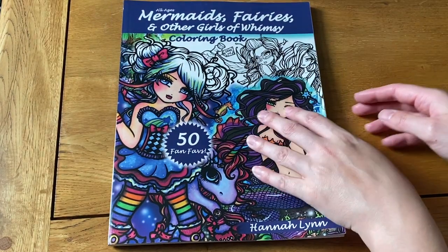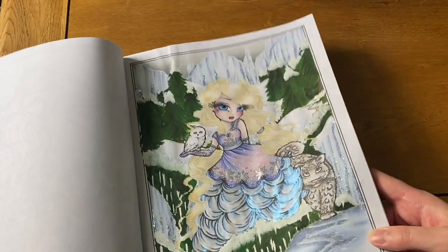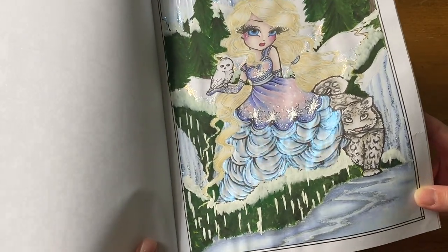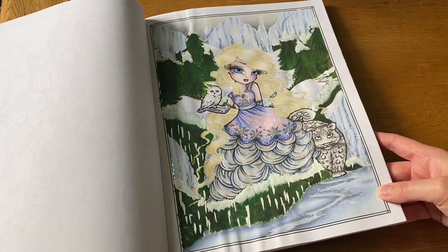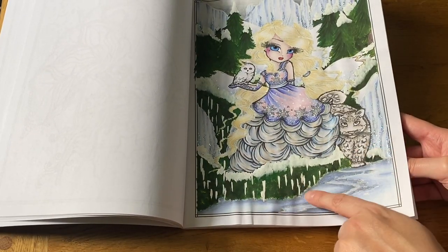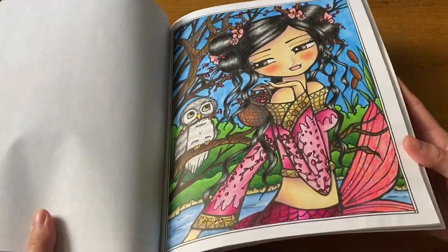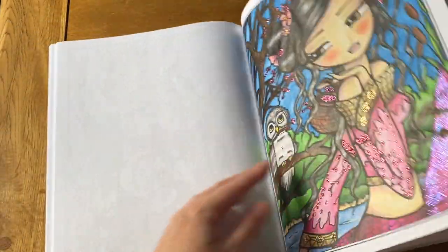Next I have Mermaids, Fairies and Other Girls of Whimsy — I think I've just got two in this one. There's this one which I really enjoyed doing — I made her look like the Snow Queen with a very shiny dress. I put some Clairefontaine fine tech paint on her and of course Stickles, because you've got to have sparkle. Then I have this other one which was the first one I did in this book — she has got some lovely Stickles on her.